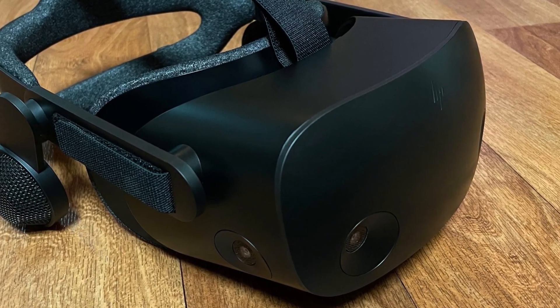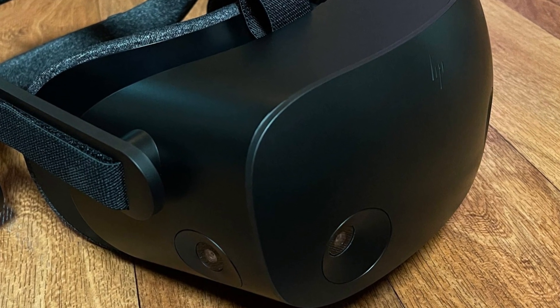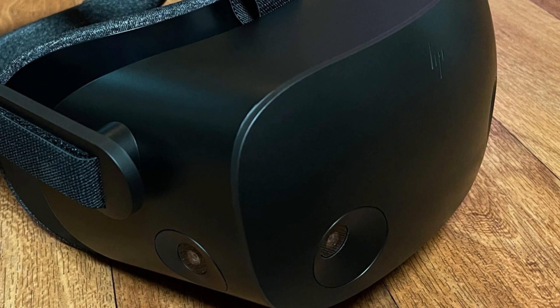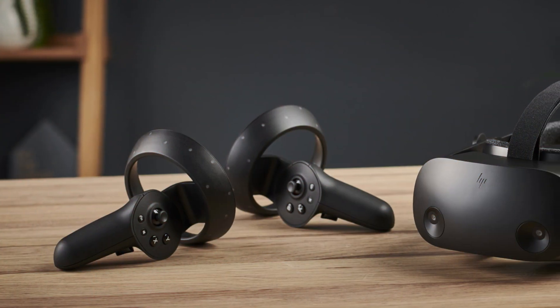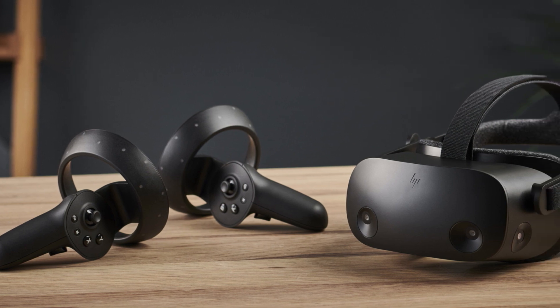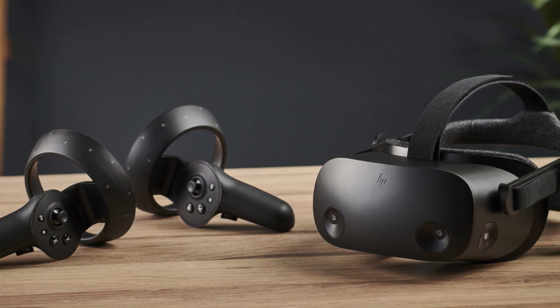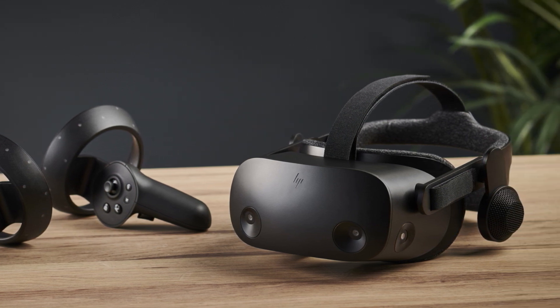What really sets this headset apart is its adjustability — with flexible materials, increased cushion size, and adjustable lenses to accommodate different eye distances, you can enjoy your virtual adventures in total comfort. With four built-in cameras and ergonomically designed controls, tracking your movements has never been easier, and you'll feel like you're truly part of the action.